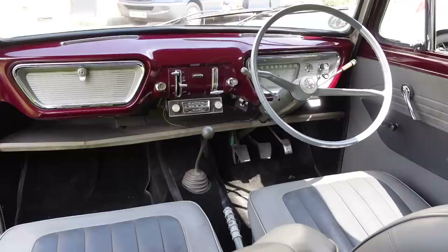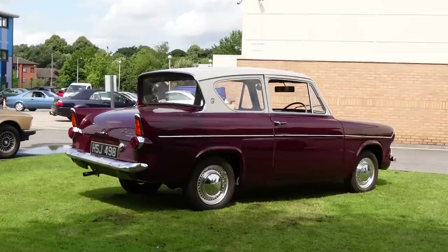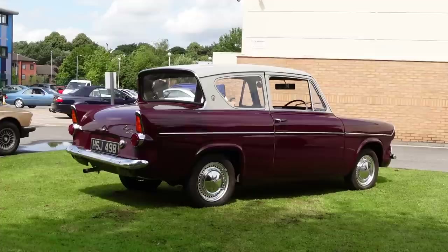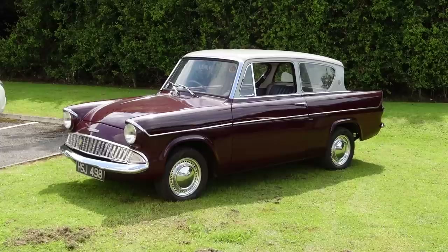While BMC lost money on every £496 Mini, Ford made money on every £589 Anglia. Ford made cars that made you feel good about yourself, and that was their weapon through the 60s and into the 70s — through the first three Cortinas, the first two Escorts, the original Granada, and most importantly the Capri, marketed as the car you always promised yourself. In this sphere, there was no need to try and be sophisticated. All they needed were solid mechanicals, a likeable style and exceptional marketing.